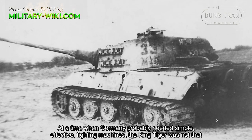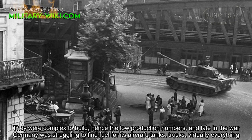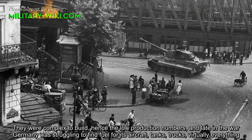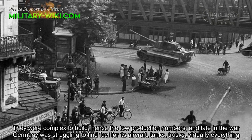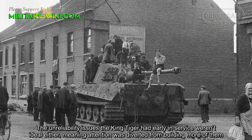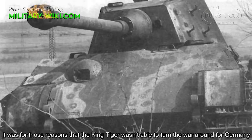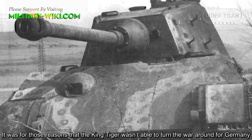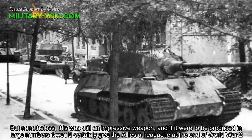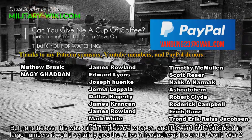At a time when Germany probably needed simple, effective fighting machines, the King Tiger was not that. They were complex to build, hence the low production numbers. Late in the war, Germany was struggling to find fuel for its aircraft, tanks, and trucks — virtually everything. The early unreliability issues weren't ideal either, meaning attention was diverted from building more of them. It was for those reasons that the King Tiger wasn't able to turn the war around for Germany. Nonetheless, it was still an impressive weapon, and if produced in large numbers, it would certainly have given the Allies a serious headache at the end of World War II.